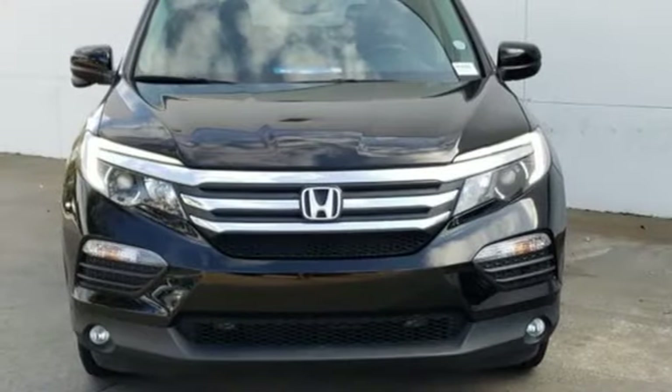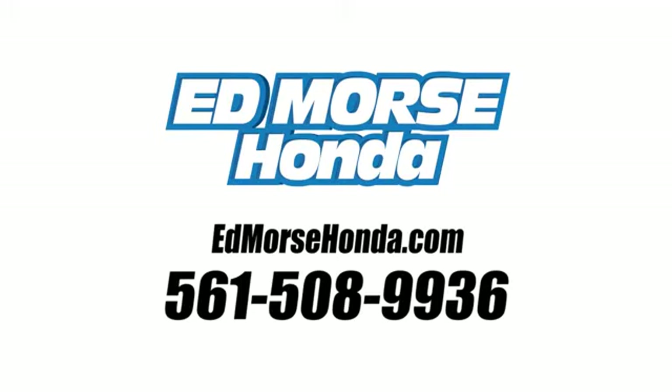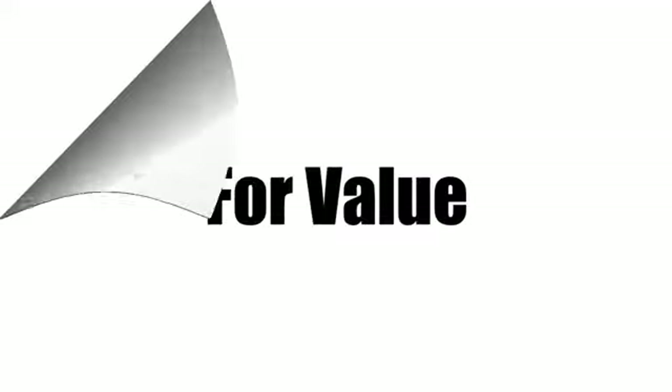If you've been waiting for the perfect time for a test drive, the time is now. Experience it today. Call us today at 561-508-9936. For value and for service, it's Ed Morse.